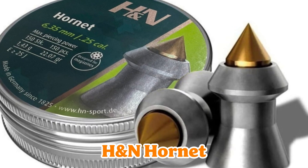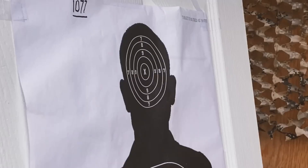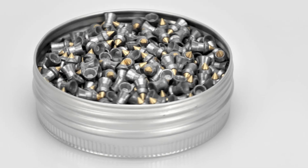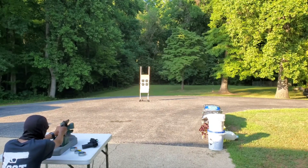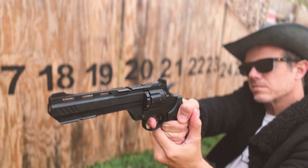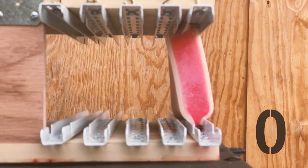Number 4: H&N Hornet — brass-tipped for deep, pelt-friendly bites. Tough pests demanding clean entry and serious penetration. The brass tip slices in while holding groups at hunting distances. It's your pointed fix when hollow points flower too early. Think feral pigeons or groundhogs that laugh at softer stuff. This Hornet stings deep without wrecking hides.